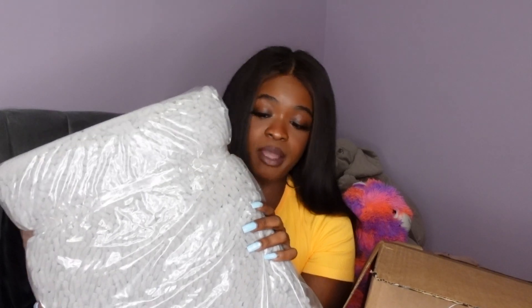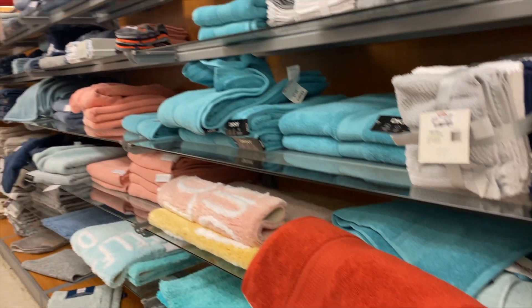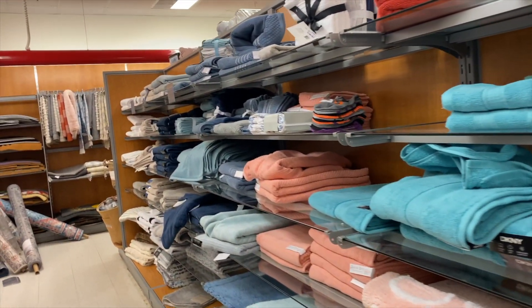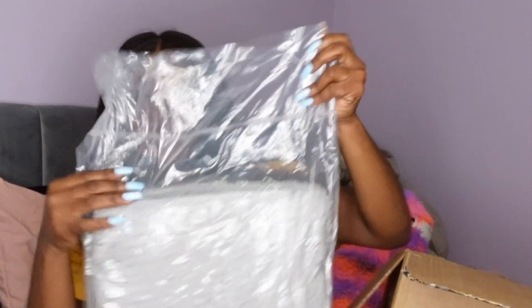First things first, I got this bathroom mat rug set — it's a three-piece. It comes with the shower mat, a sink mat, and a toilet mat. I went to TJ Maxx first — this was originally supposed to be just a TJ Maxx haul — but they didn't have any rug sets, so I didn't want to mix and match. I decided to go on Amazon so I could get something that was already uniform.